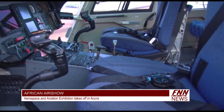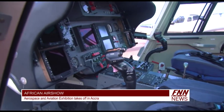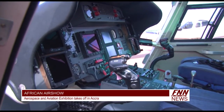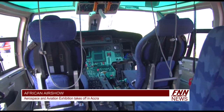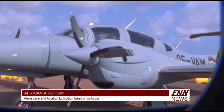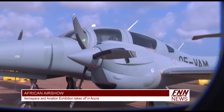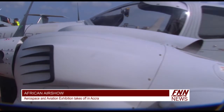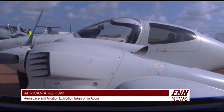The Expo will also provide an opportunity for manufacturers and service providers in the sector to explore and meet potential customers. This will also highlight the importance of infrastructure within aviation, to discover first-hand the range of new technologies and solutions that the industry has to offer.